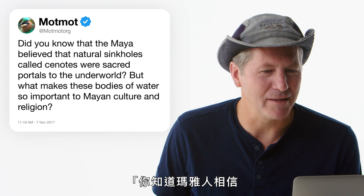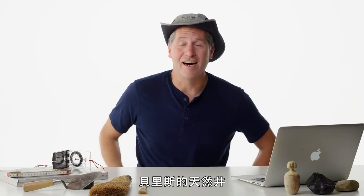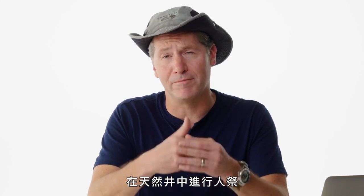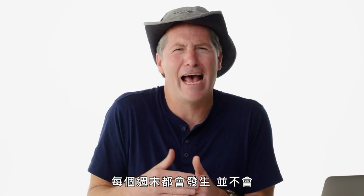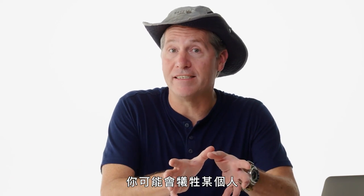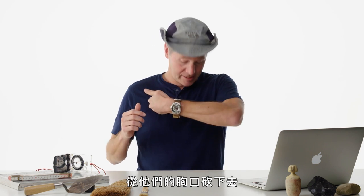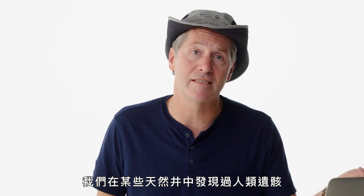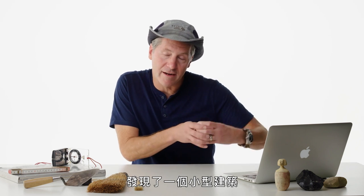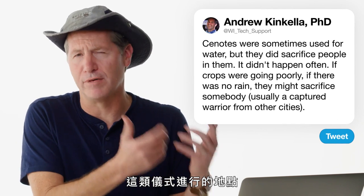MatMatOrg asks about the Maya belief that sinkholes called cenotes were sacred portals to the underworld. I'm a Mayanist and I did my dissertation on the cenotes of Belize. Sometimes cenotes were just used for water, but other times people were sacrificed into them — usually captured warriors during hardship like crop failure or drought. The person would be brought to the edge of the cenote and slashed through the chest. We have found human remains in some cenotes and Spanish accounts of witnessing this. My research also found a small building right at the cenote's edge — a water shrine where these rituals took place.